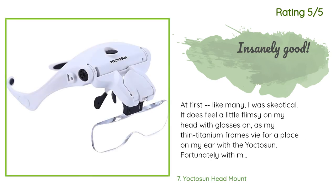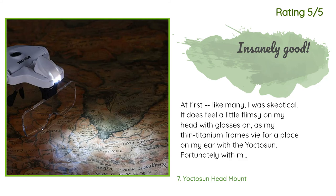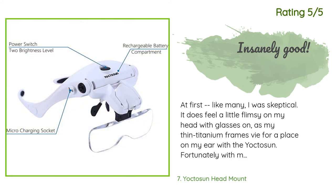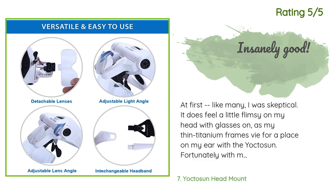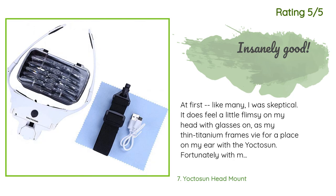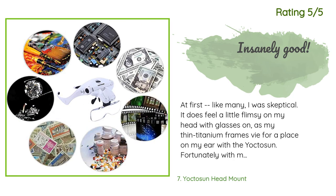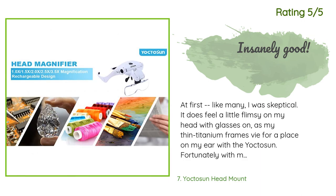Another happy customer said: 'At first, like many, I was skeptical. It does feel a little flimsy on my head with glasses on, as my thin titanium frames compete for space on my ear with the Yokto Sun. Fortunately, with my small head and glasses, the Yokto Sun's nose pads fit right over my glasses' nose pads, essentially helping to lock the Yokto Sun in place — it cannot slip forward unless my glasses do. Without glasses, the setup on my nose feels more stable. As a person who wears glasses, I find that using glasses with these is better than without.'